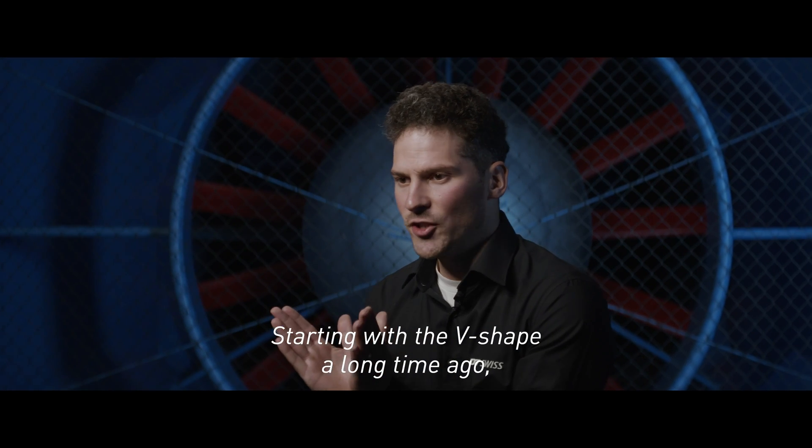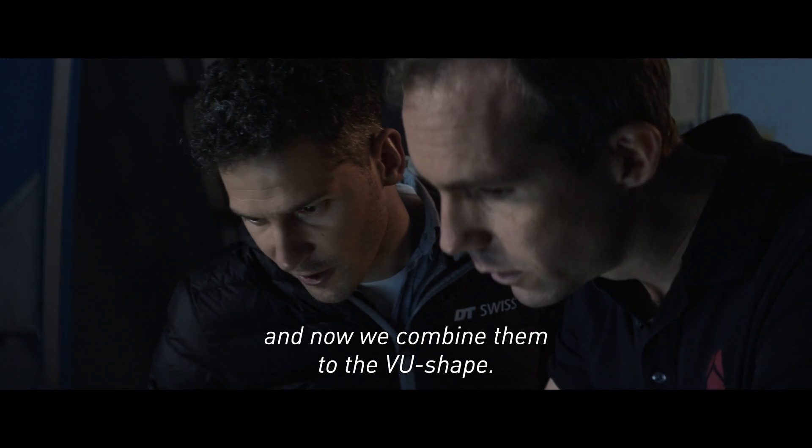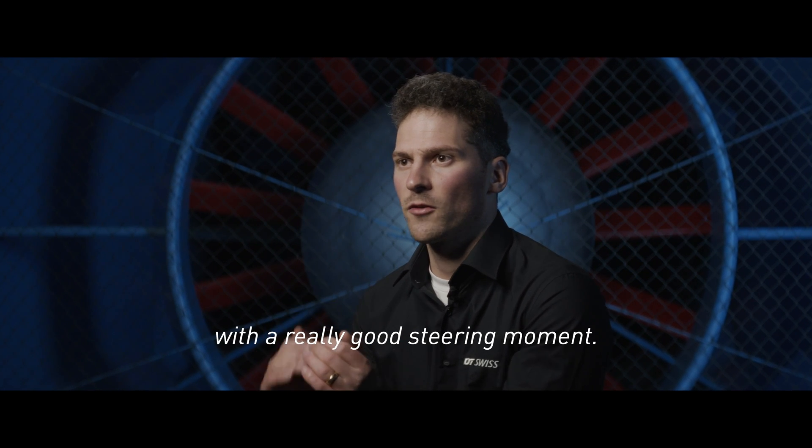Starting with the V-shape a long time ago, we came up with the U-shape, and now we combine them into the V-U-shape and achieve a really high aerodynamics performance with a really good steering moment.